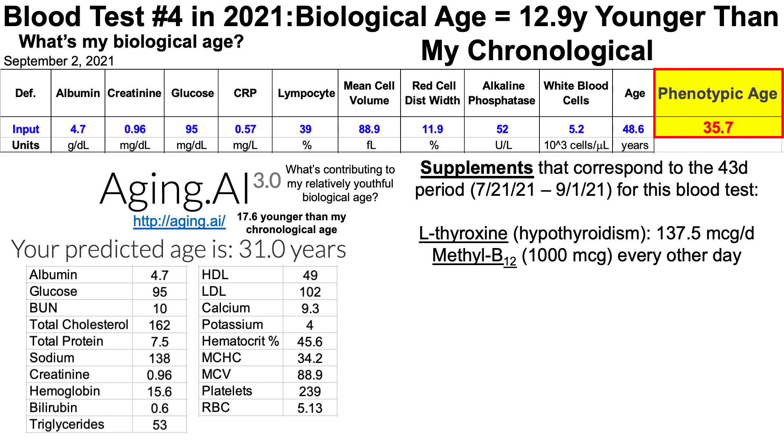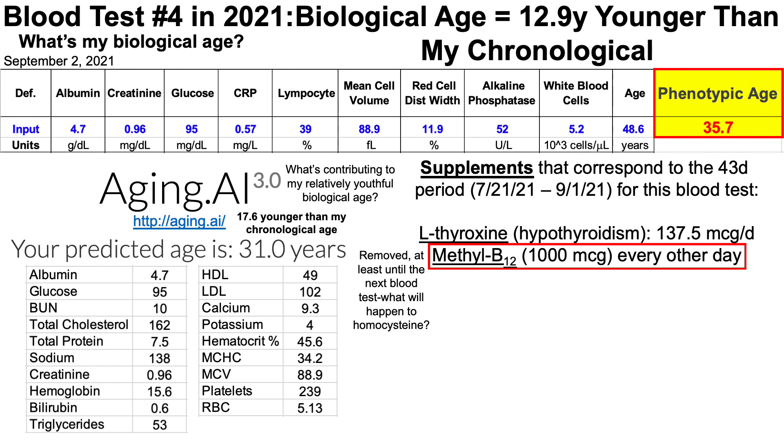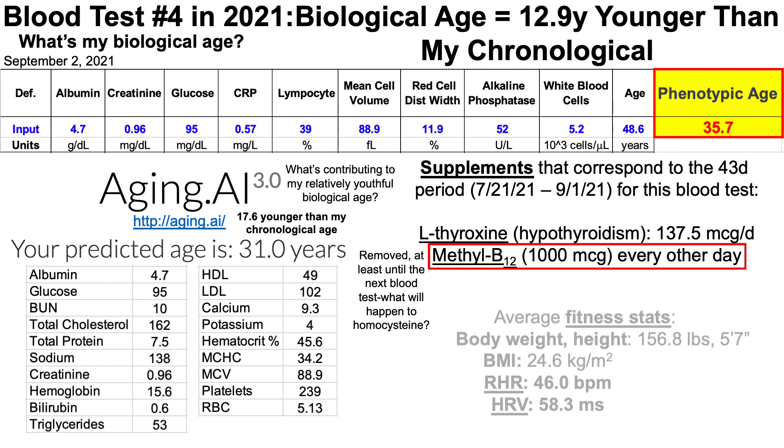I'm also taking methyl B12 to help limit my homocysteine levels, which have a tendency to increase during aging. For my next blood test, I've removed the methyl B12 supplement — I'll have a separate video on why. I'm going to take it out and see what effect it has on my homocysteine levels.